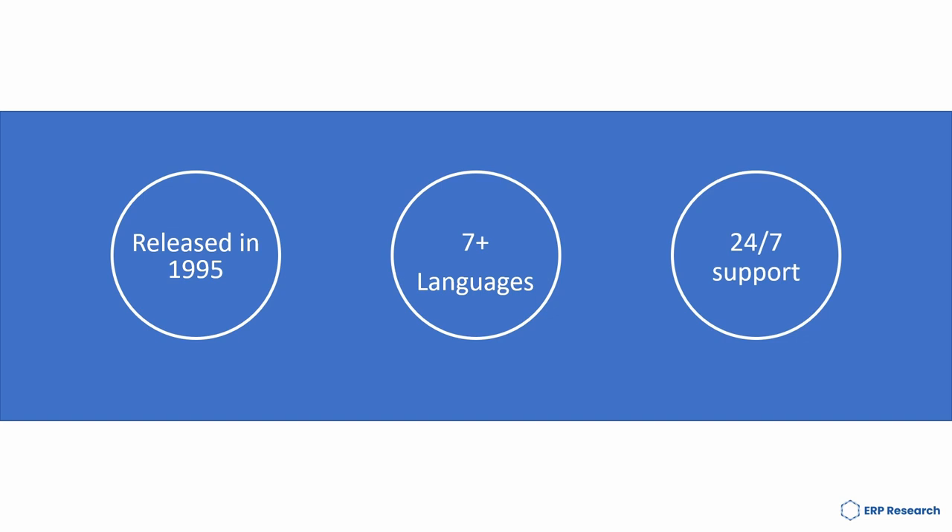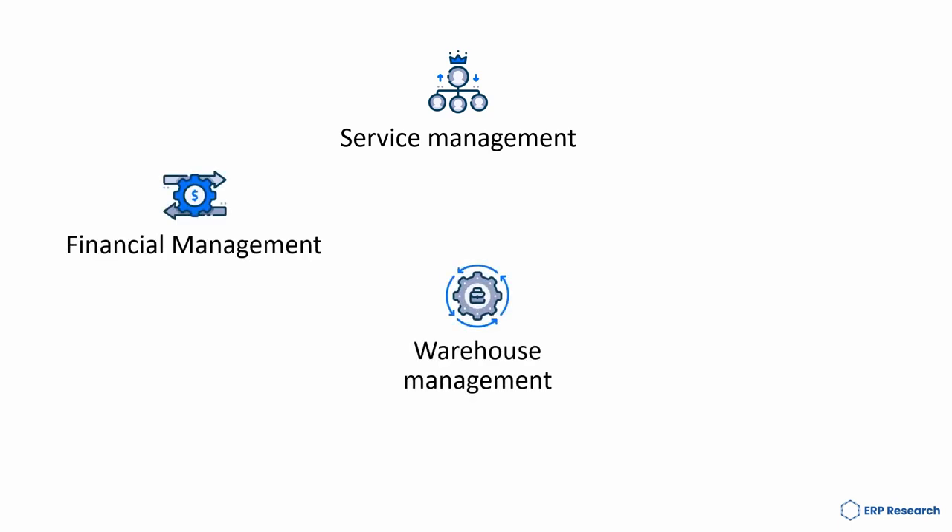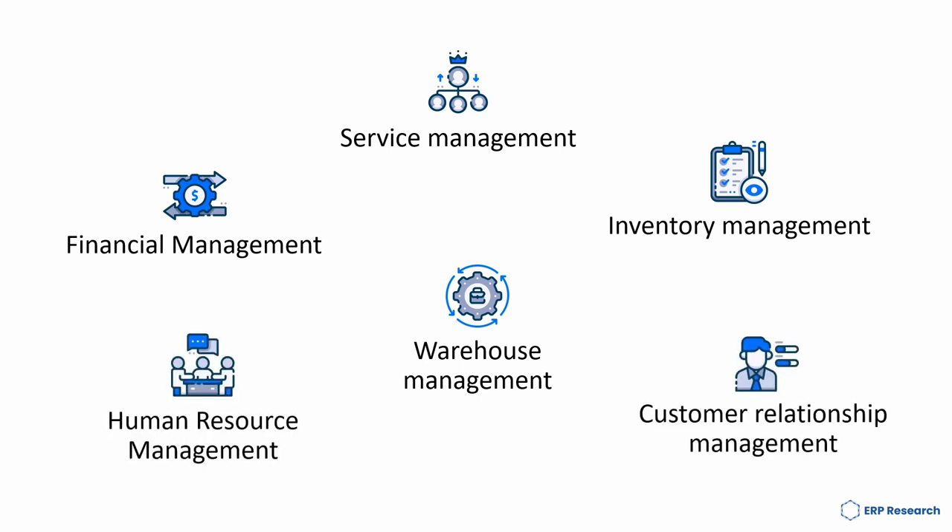Released in 1995 and offering seven-plus languages, DCOM ERP provides 24/7 support. Functionality includes Service Management, Financial Management, Warehouse Management, Inventory Management, Human Resource Management and Customer Relationship Management.